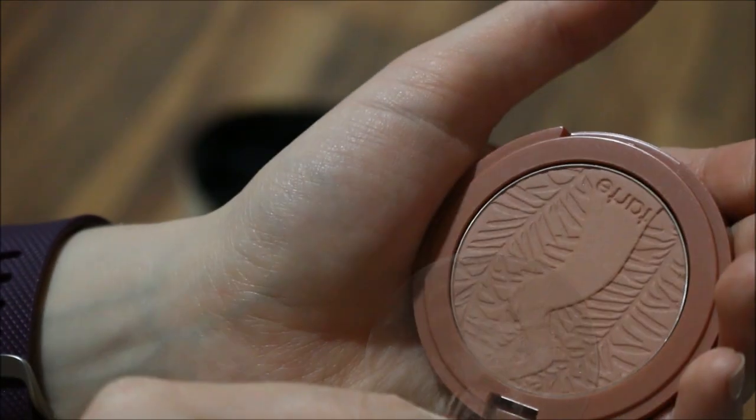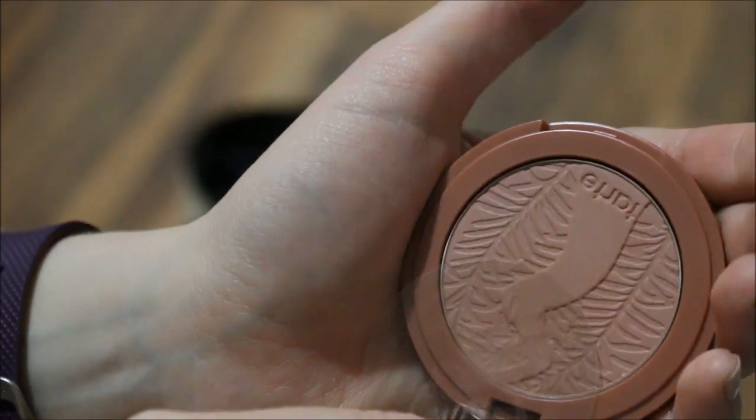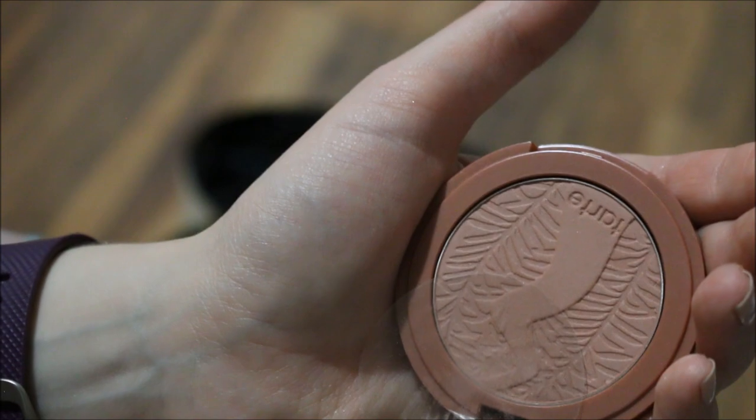I'm going to go with the Tarte blush in the shade Essential. This was part of their nude blushes, and I can never get it out of the packaging — I hate their packaging. But it's very nude, and I think it'll be very, very pretty. I can't wait to play with it.